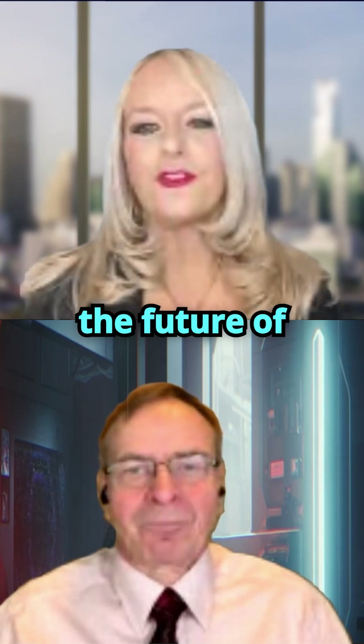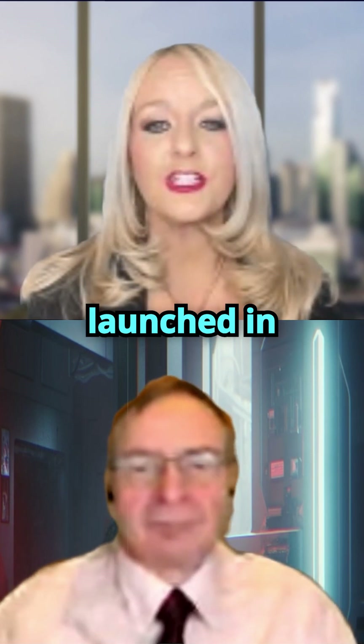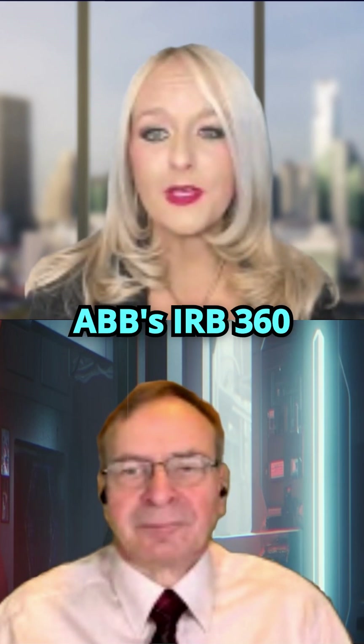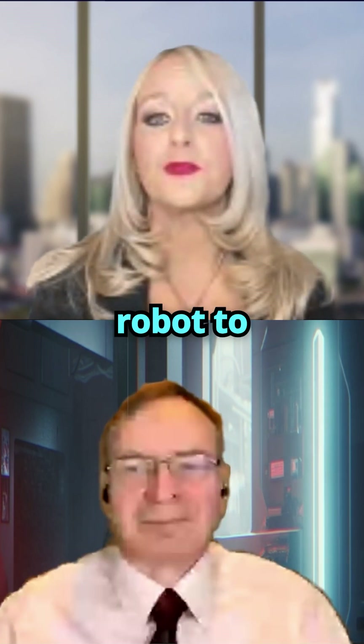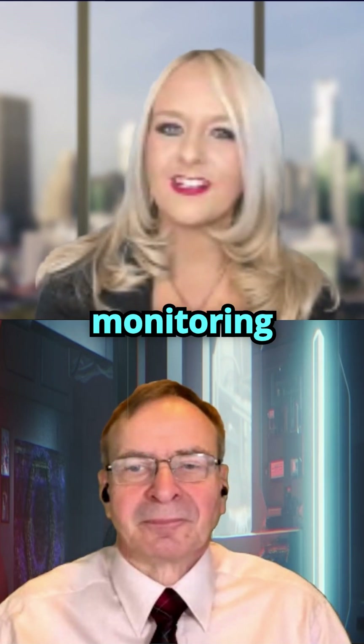ABB Robotics is serving up the future of fast food with BurgerBots, a new restaurant concept launched in Los Gatos, California. The automated kitchen uses ABB's IRB360 FlexPicker and yummy collaborative robot to assemble meals with precision and speed, while accurately monitoring stock levels.